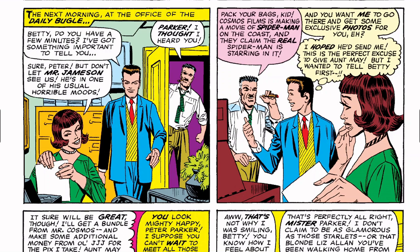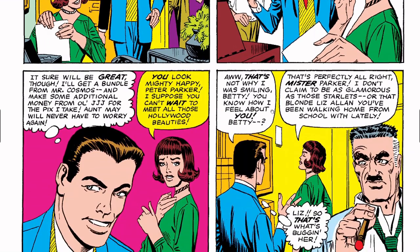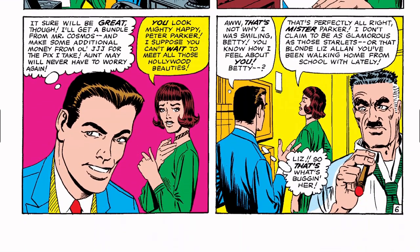The next morning at the offices of the Daily Bugle — Betty says 'Don't let Mr. Jameson see us, he's in one of his usual horrible moods.' Jameson overhears Parker and says: 'Pack your bags, kid — Cosmos Films is making a movie of Spider-Man on the coast, and they claim the real Spider-Man is starring in it. You want me to go there and get exclusive photos for you?' Peter hopes Jameson sends him — this is the perfect excuse. He's still in high school, and it's just great fun.